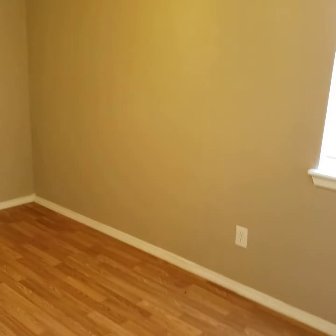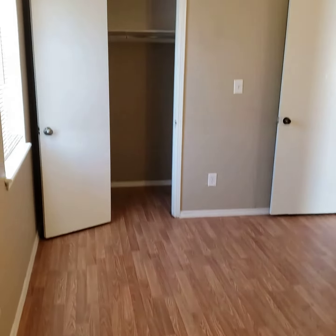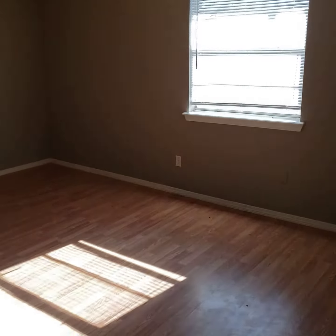And then of course we have the bedroom. You can see the closet. Good size bedroom. Good size unit overall. Thank you.